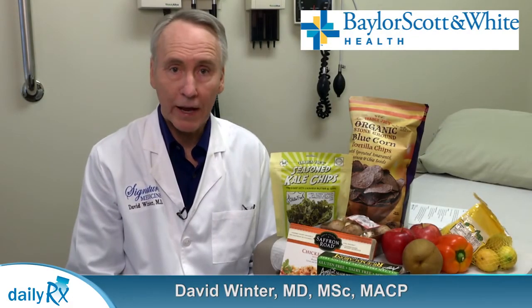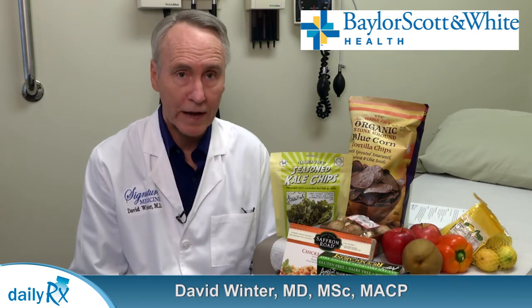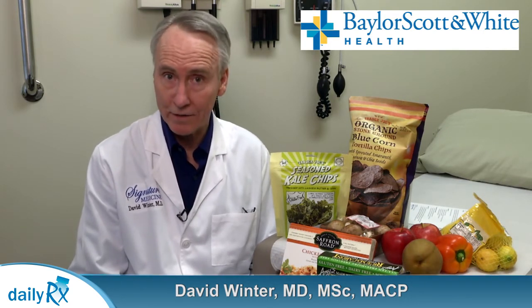Gluten allergy can be detected in children and adults. In fact, some children never are diagnosed and go on into adulthood before the diagnosis is finally ascertained. So if you have bloating, cramping, change in bowel movements, or if you have trouble losing weight, that can be a sign of celiac disease from gluten allergy, and you have to be tested to find out about that.